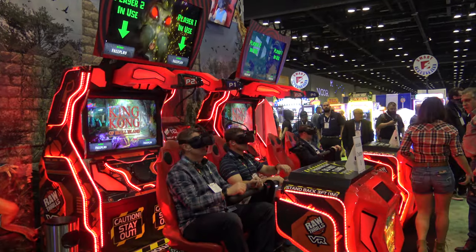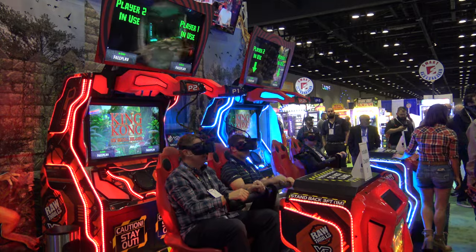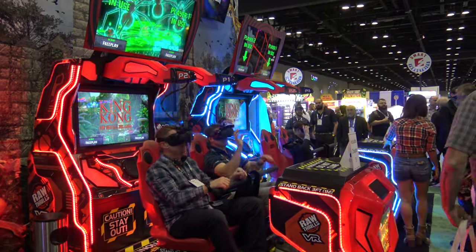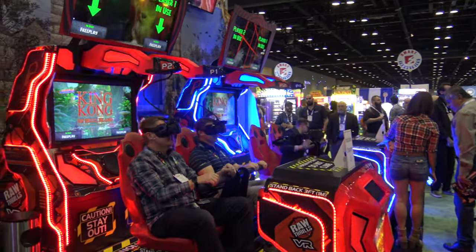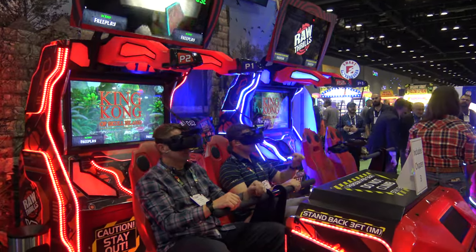This is Adam with Arcade Heroes at IAAPA 2021, checking out the Raw Thrills and Betsen booth. I'm not going to be doing any individual filming of these games since I've already got a bunch of footage already, but just show you the booth.